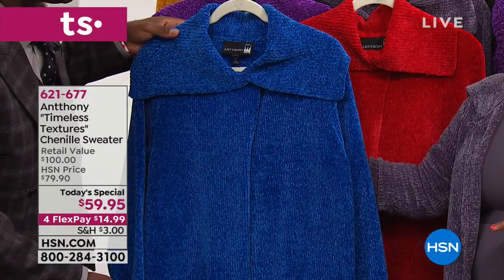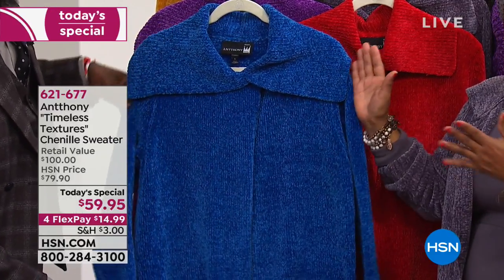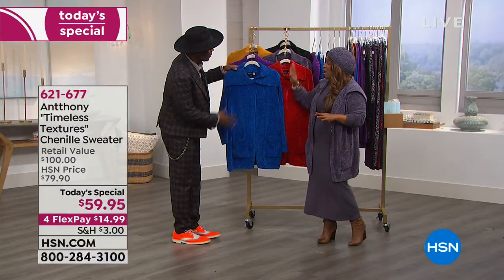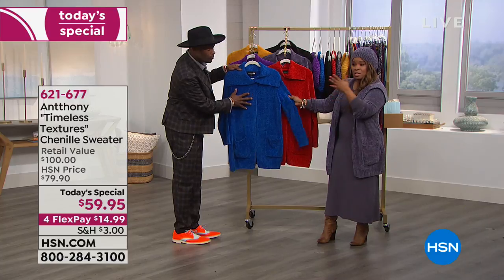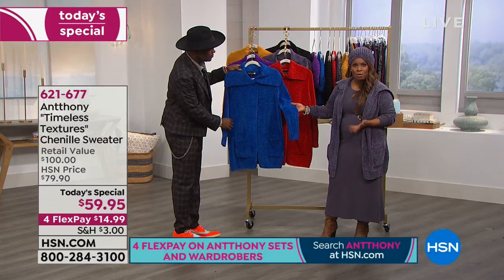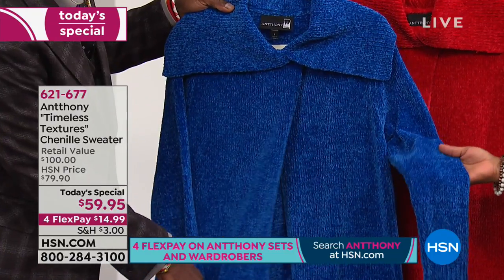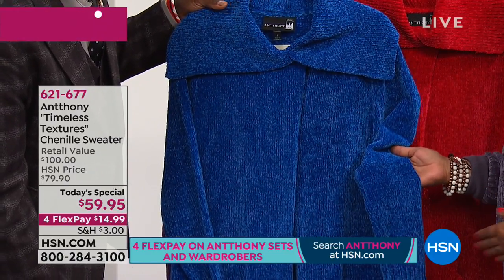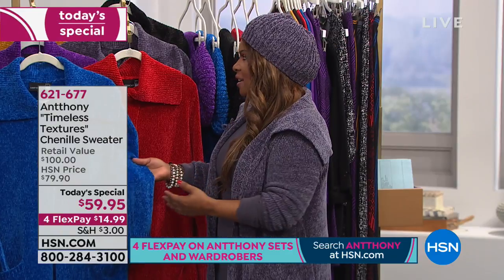So we do have petite and we have the average as well. This is the sapphire. You've seen our models in all the colors, but I personally think the blue is one of the most beautiful choices. This sweater is so affordable — it's $15 on a FlexPay, plus shipping, handling, and tax.